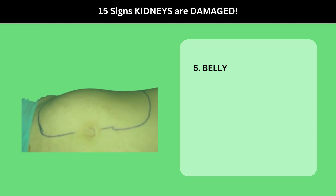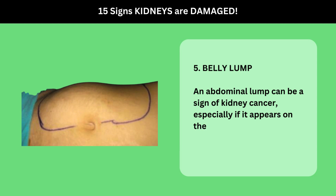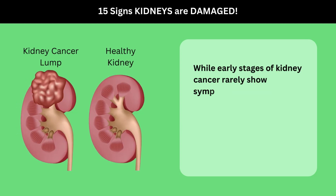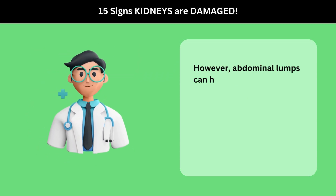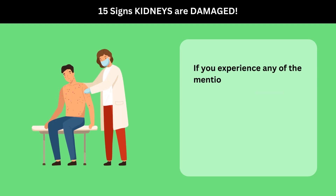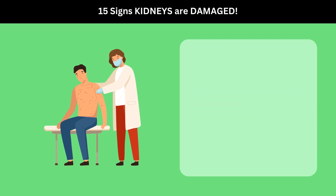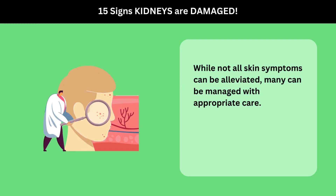5. Belly Lump. An abdominal lump can be a sign of kidney cancer, especially if it appears on the side of the abdomen, belly, or lower back. While early stages of kidney cancer rarely show symptoms, a noticeable lump may emerge as the cancer progresses. However, abdominal lumps can have various causes, so it's essential to consult a doctor for a proper diagnosis. If you experience any of the mentioned signs and symptoms, it is advisable to seek the expertise of a dermatologist. While not all skin symptoms can be alleviated, many can be managed with appropriate care.